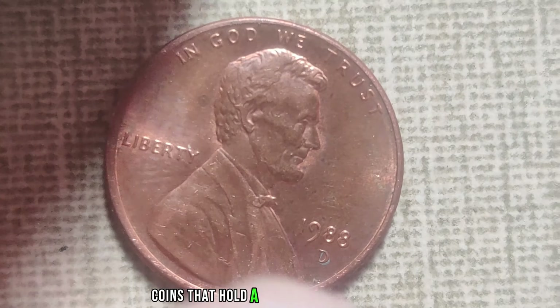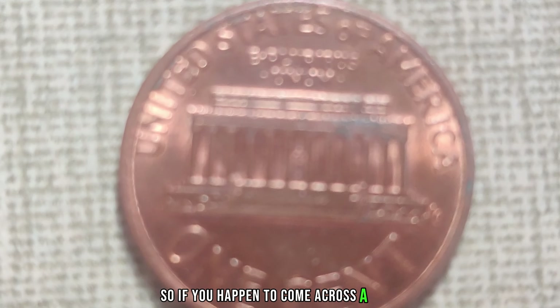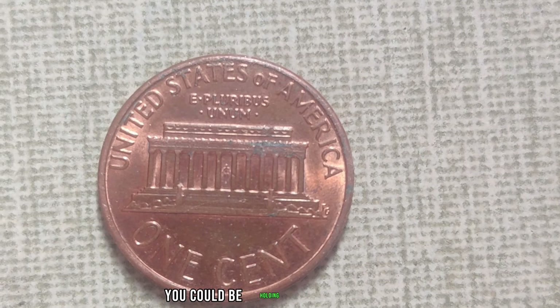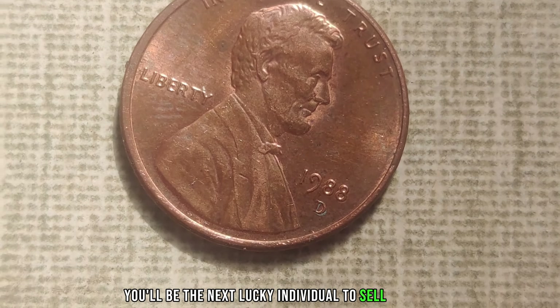And if you happen to stumble upon one in your coin collection or at the bottom of your grandmother's old piggy bank, you could be looking at a fortune. Believe it or not, the current market value of this elusive penny is a staggering $1.6 million. Yes, you've heard that right — $1.6 million for a single penny.